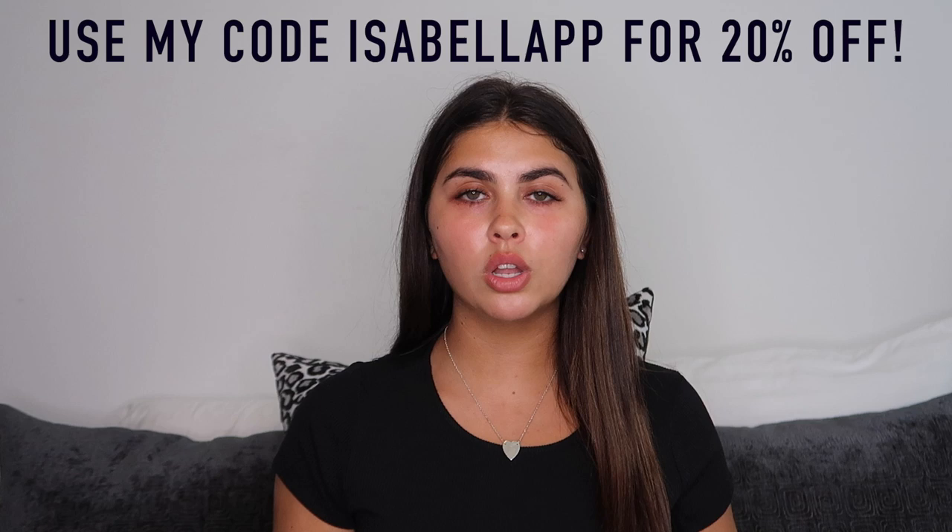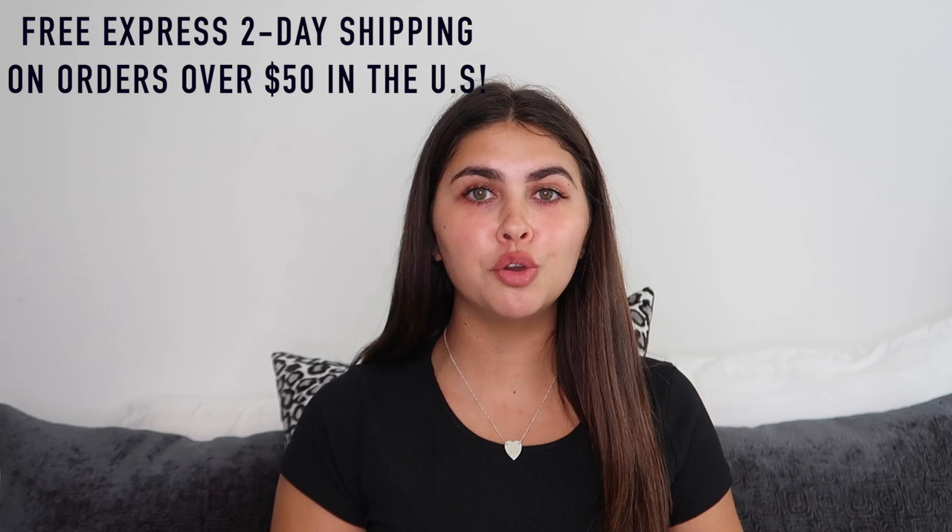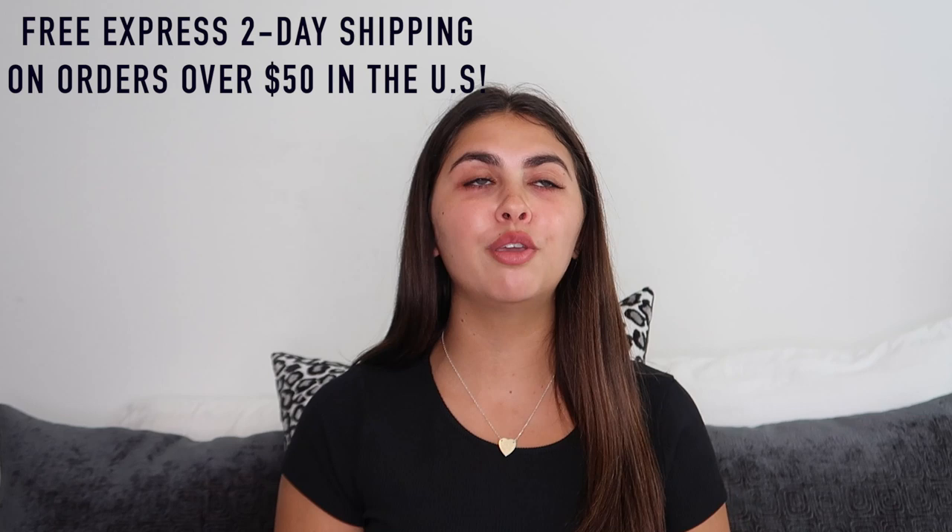My code is isabellapp and that will get you 20% off the whole entire website, so be sure to use that if you find anything you've been wanting. Princess Polly also offers free express two-day shipping on orders in the US that are over $50 — it comes so quick you forget about it and then it shows up on your doorstep and it's the best feeling ever.